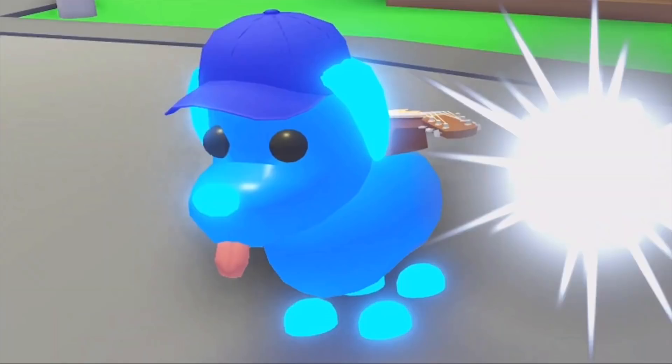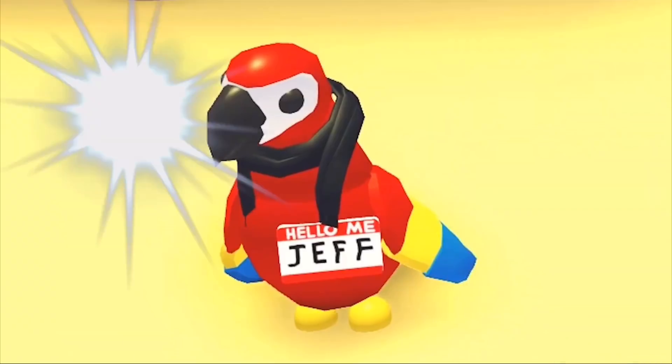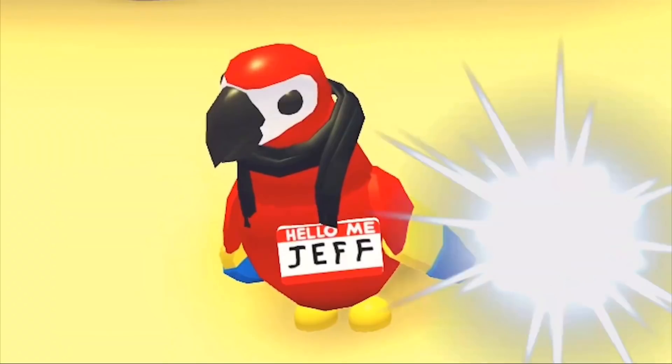You can also see there's what seems to be like a guitar on its back — we can see another side view of it, and yeah it is definitely a guitar. If we continue a little bit, there's a sign saying 'Hello Me Jeff' — who from the Adopt Me team decided to have that? It's so random but so great at the same time. I love that.